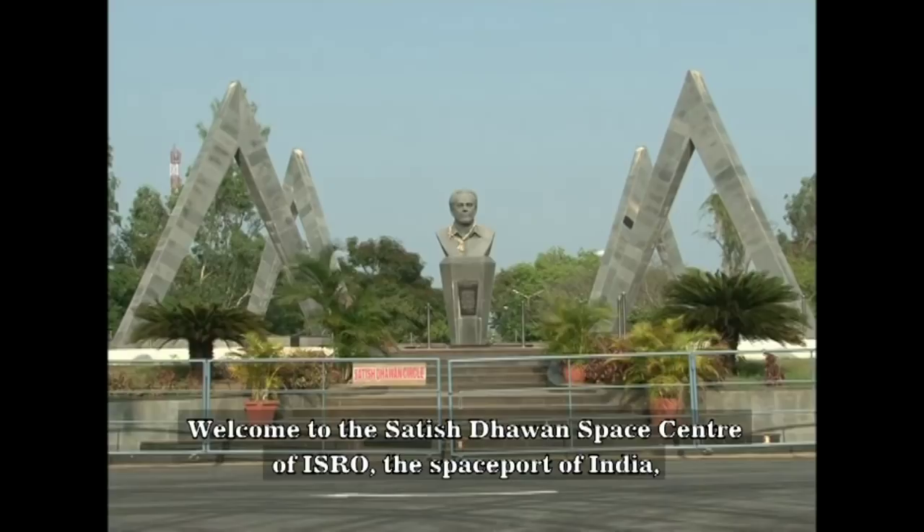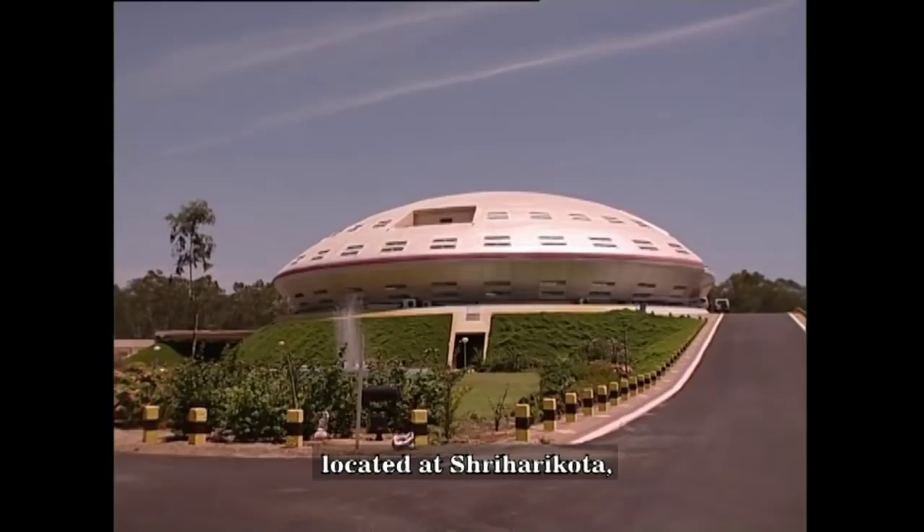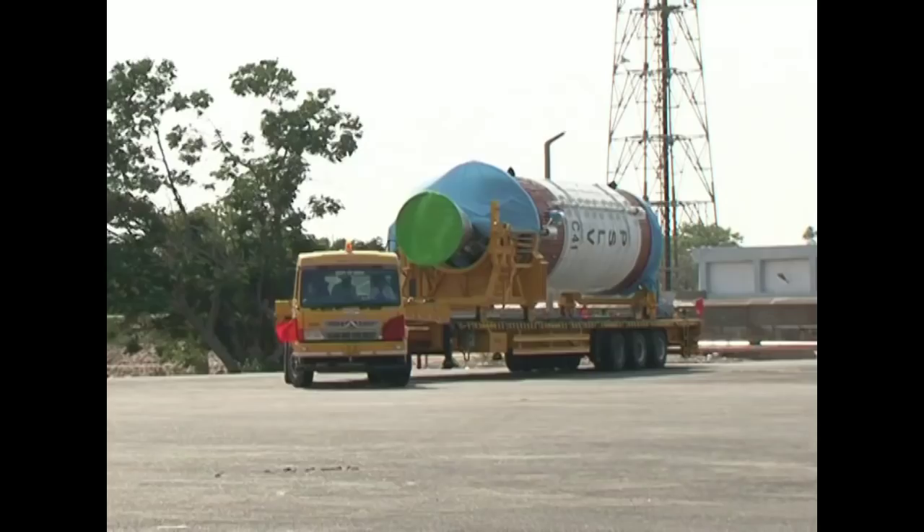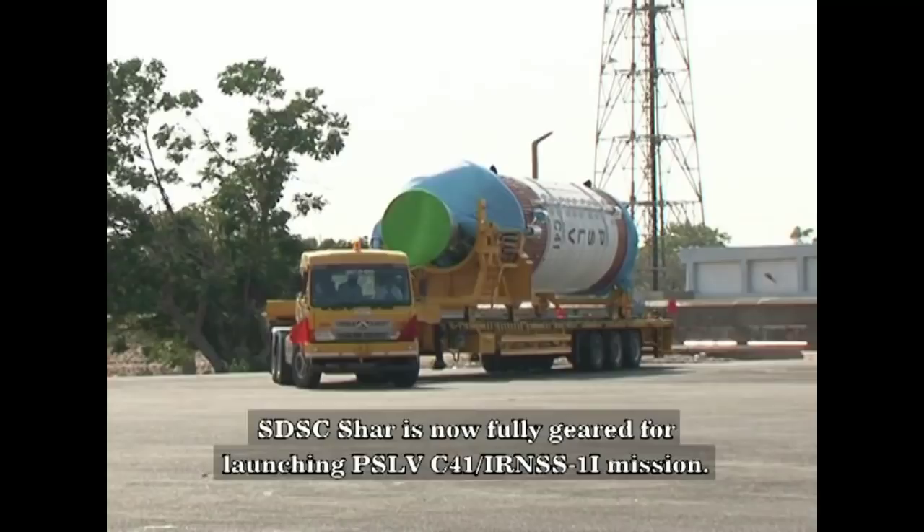Welcome to the Satish Dhawan Space Center of ISRO, the Spaceport of India, located at Shri Hari Kota, the very special spindle-shaped island on the east coast of India, located by the beautiful Puliket Lake.